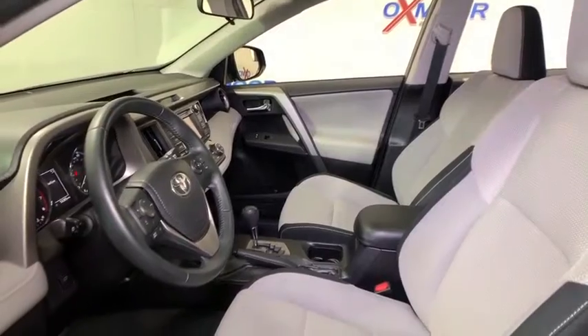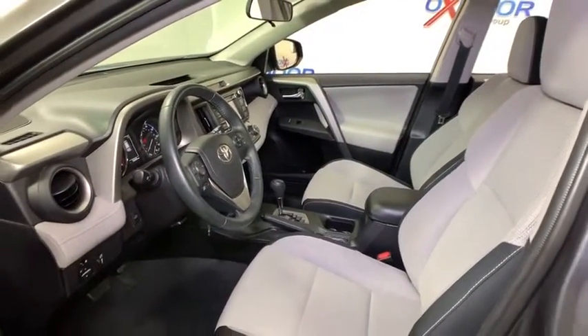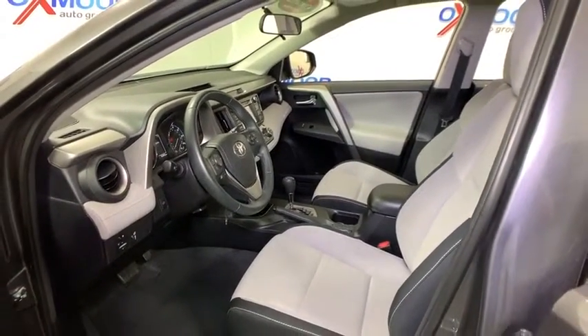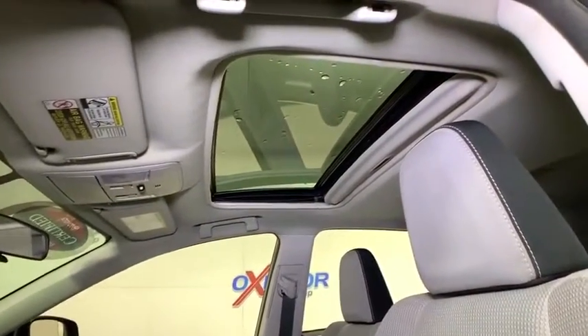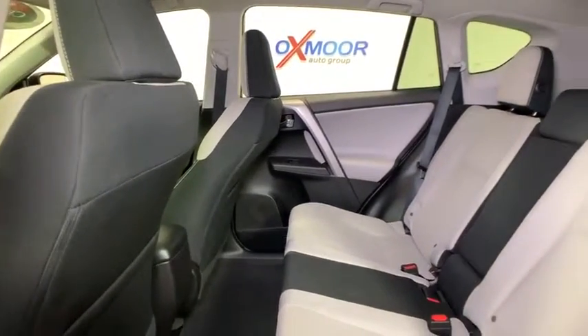Power liftgate, traction control, dual airbags, leather-wrapped steering wheel, alloy wheels, power steering, four-wheel disc brakes, fog lights, power windows, rear window defroster, trip computer.